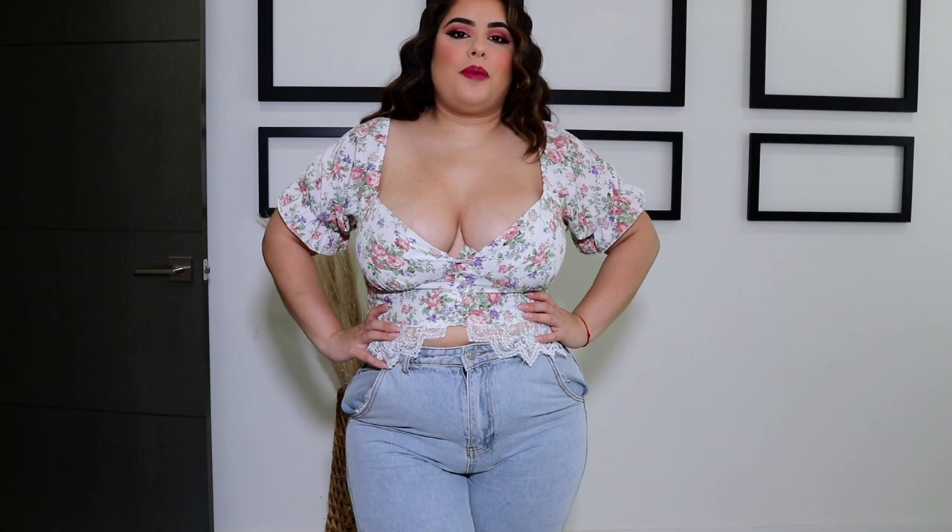I'm going to go in the order of tops, dresses, and then some outfits that I put together. So let's start off with the top that I am wearing. This is from Shein — I picked this up in a size extra large and it is a beautiful kind of flowery printed top.